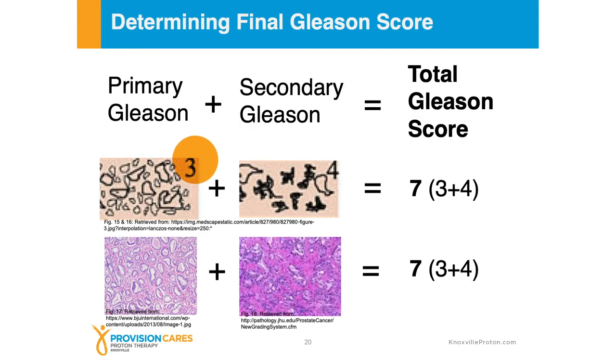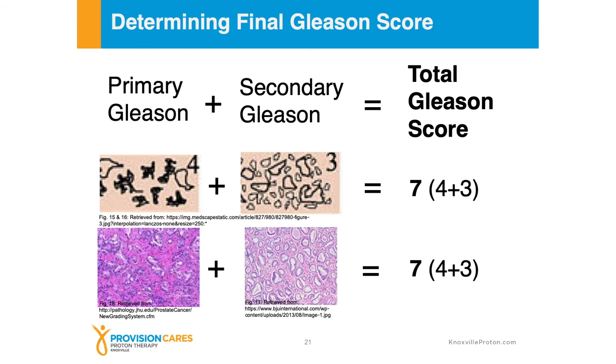In this example, we see a three plus four. The primary number is three, the secondary pattern is four, and there's an overall pattern seven. That's what it looks like under the slides — a pattern three and a pattern four, having that seven. But you can also have a pattern seven with the reverse present — so if the four is the predominant pattern and the three is the minor pattern, it's still a Gleason seven, however there is more pattern four than pattern three. What we know about Gleason seven four-plus-three is that it actually behaves clinically more like a Gleason eight than it does a Gleason seven three-plus-four.